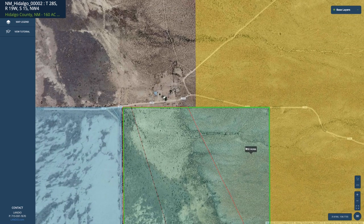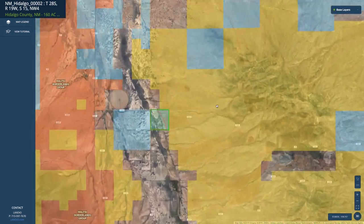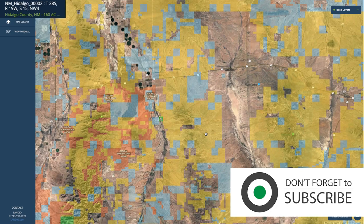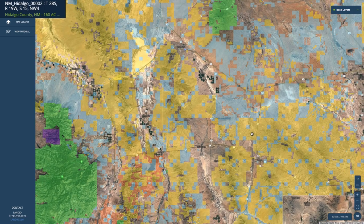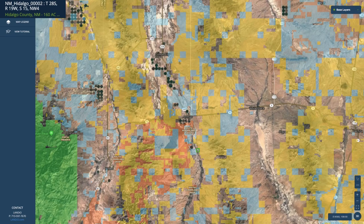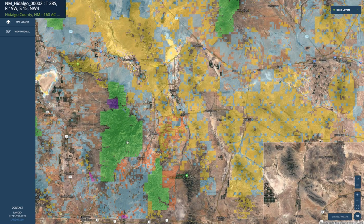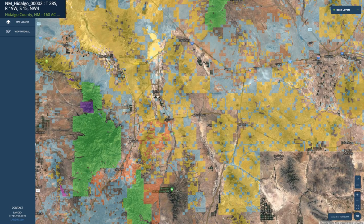The entire east boundary and about half of the north boundary border all of this BLM land. This BLM land extends up into the mountains and continues on — you have roughly 70,000 contiguous acres of BLM land. It also adjoins state land, contiguous all the way to the east, south, and north. In addition to this, you're surrounded by over a million acres of public land — national forest, BLM, and state land.